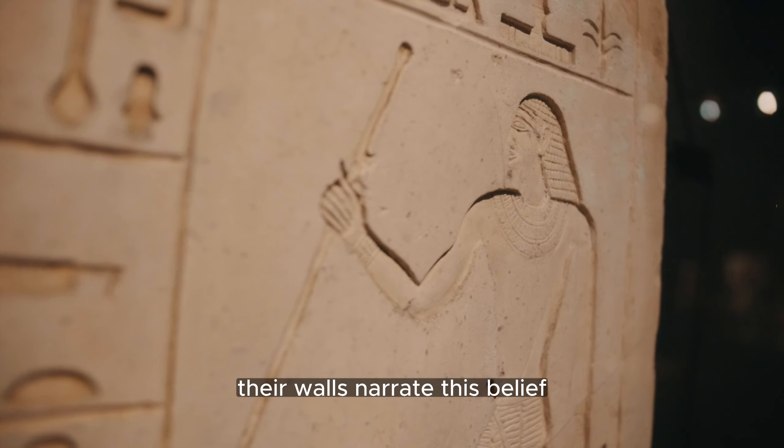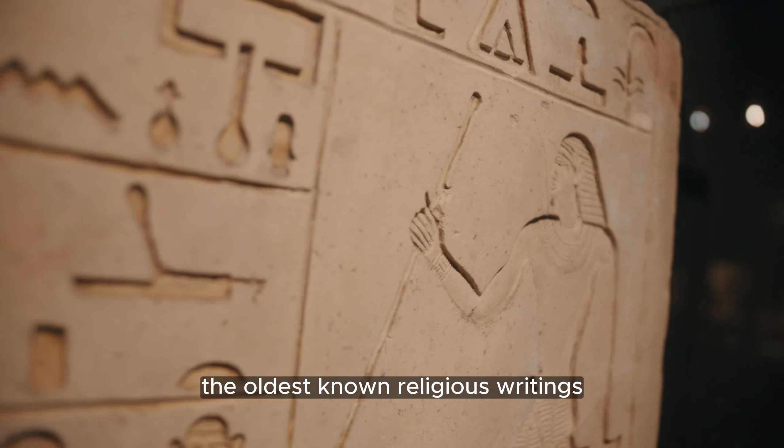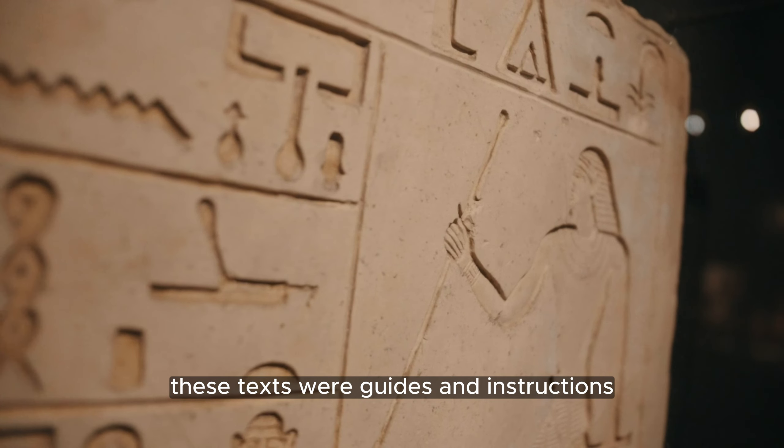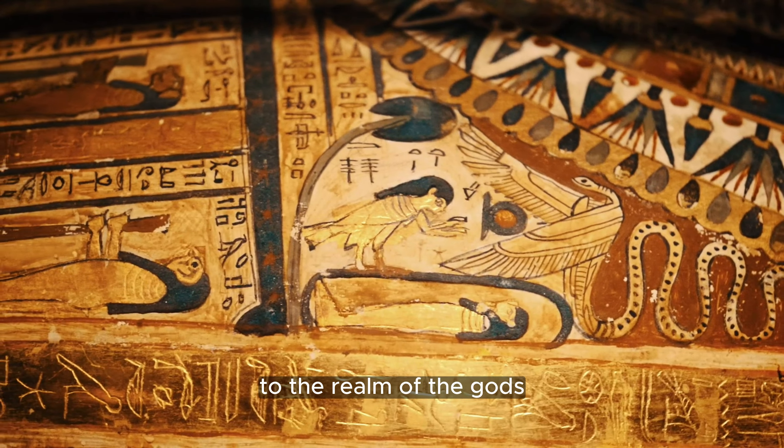Their walls narrate this belief, inscribed with the pyramid texts — the oldest known religious writings. These texts were guides and instructions to help the pharaoh navigate the perilous journey to the realm of the gods.